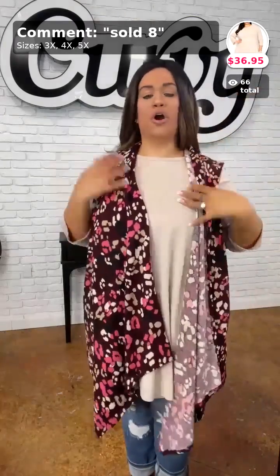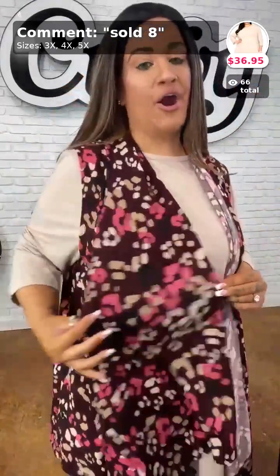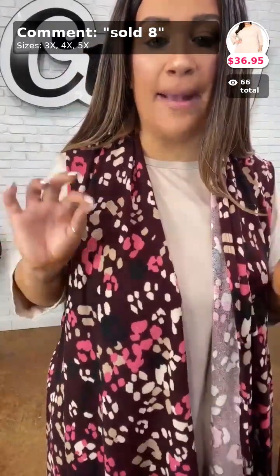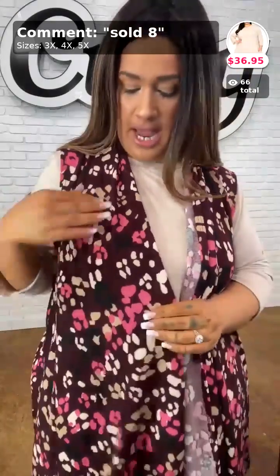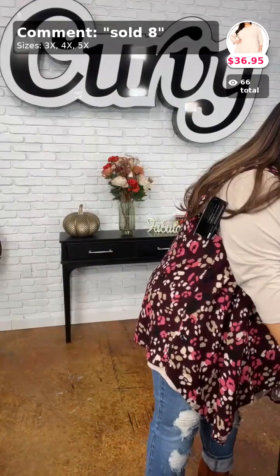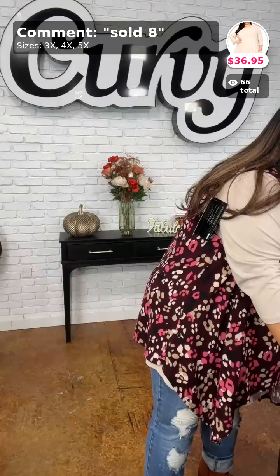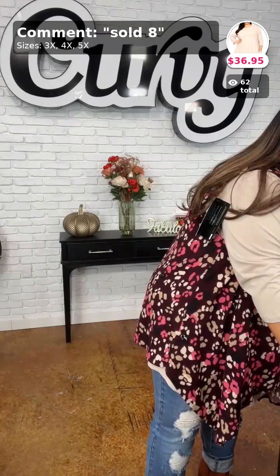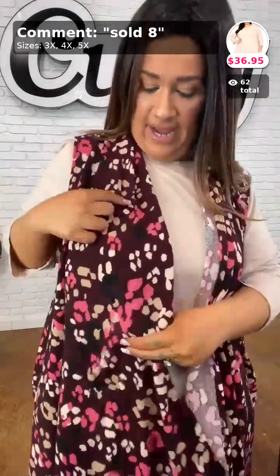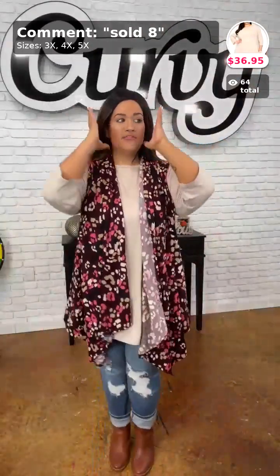Sorry about that — there was a little malfunction but we're back. This vest right here matches this top so perfectly. It is like a nice burgundy at the bottom with a little bit of black mixed in.